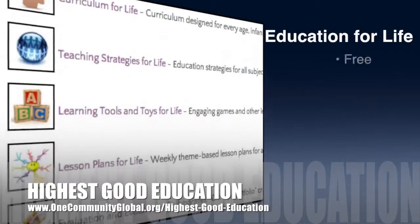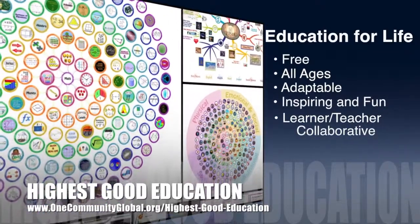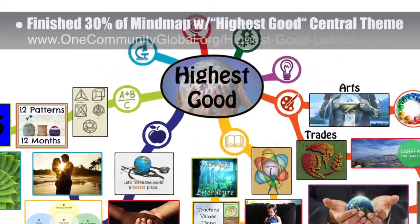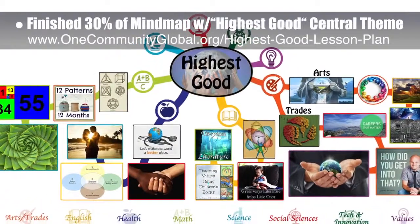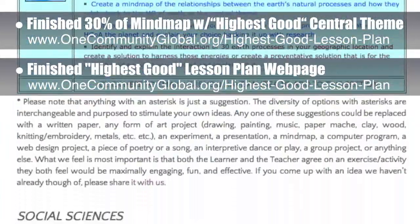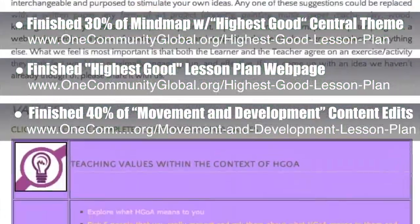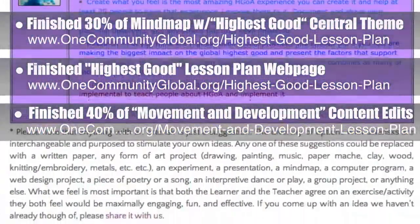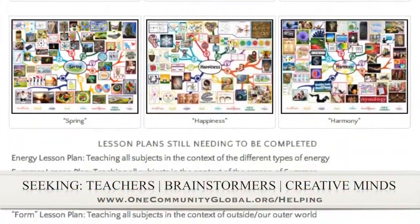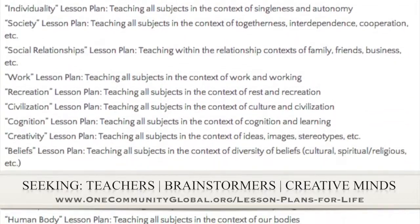OneCommunity's approach to highest good education is open source and free shared, designed for all age groups, adaptable to any schooling environment, inspiring and fun for all participants, a learner-teacher collaborative, and includes U.S. Common Core standards. This week, the core team — consisting of Satellite and Pioneer members — finished the first 30% of the lesson plan mind map with the central theme of highest good. We also finished the second half of the webpage sharing the highest good lesson plan specifics, and completed the first 40% of the final content edits for the lesson plan with the central theme of movement and development. We are seeking people to finish these lesson plans and contribute to our open source and free shared education program for all ages and educational levels.